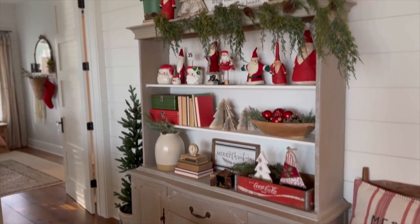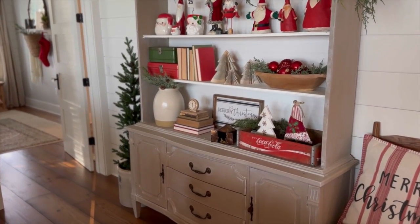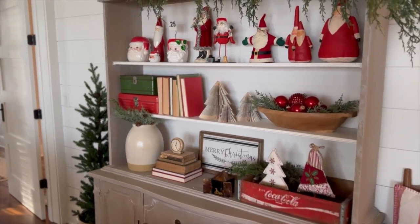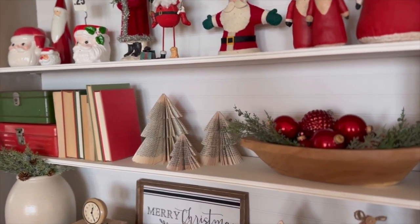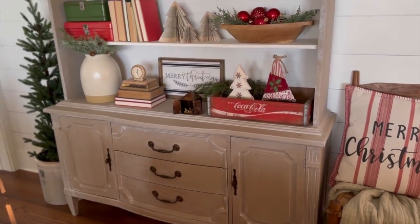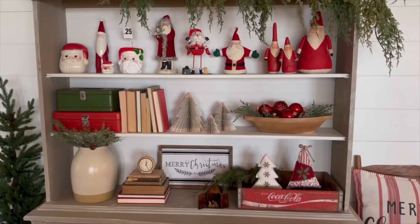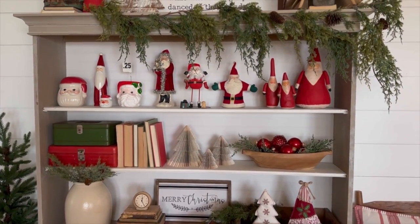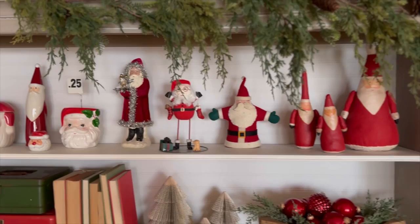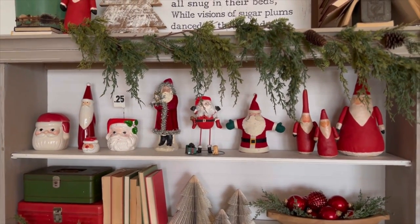This piece is new since my last tour — I redid it. It was just an old cabinet. My husband took the doors off and the backing off and we added beadboard on the back. I painted that white and then the rest of the cabinet a different color — I can't think of the name. I really like Santas, so since I had a good bit of them I decided to do a collection of them on the top shelf here.